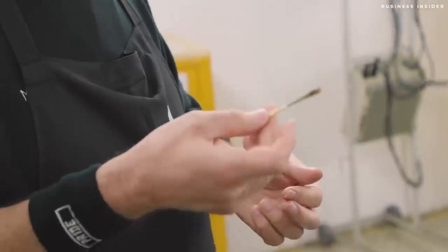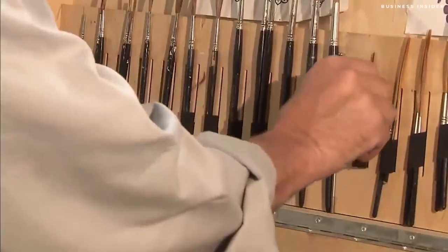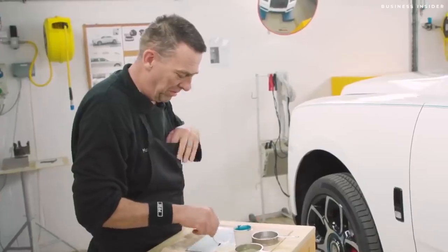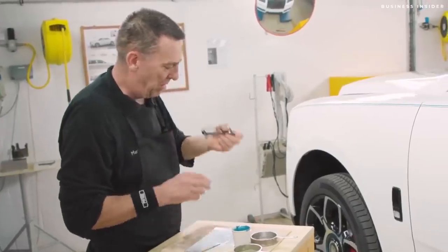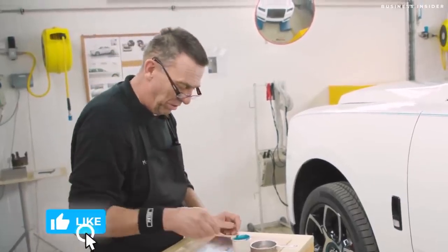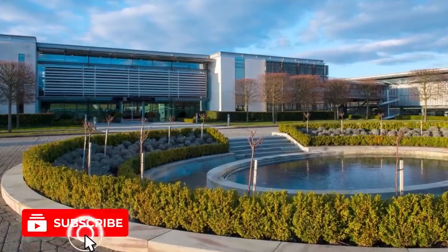Mark doesn't use a regular brush, as man-made brushes tend to leave brush marks within the lines. Instead, he uses brushes made from squirrel hair, a natural hair that leaves no marks at all. Even if a Rolls-Royce customer without a pinstripe decides to add one, Mark has to travel worldwide with his paintbrush. He has been doing this intricate work since the company opened its Goodwood plant in 2003.